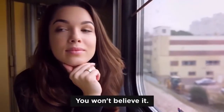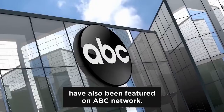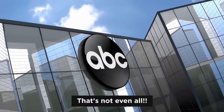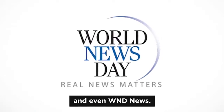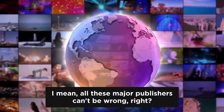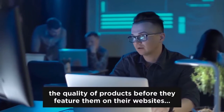And I'm so convinced that you'll love my meal plan that I'm able to offer such a guarantee. You won't believe it, but exactly this meal plan and these recipes have also been featured on ABC network, CBS, NBC, Fox News, and even WND News. All these major publishers can't be wrong — as you know, they double and triple check the quality of products before they feature them on their websites.